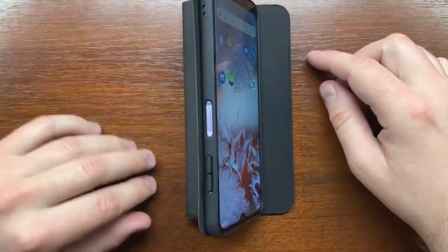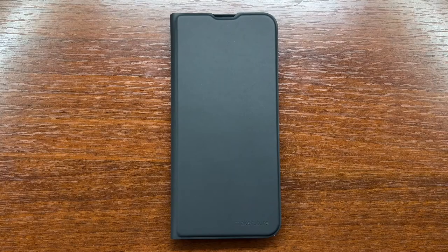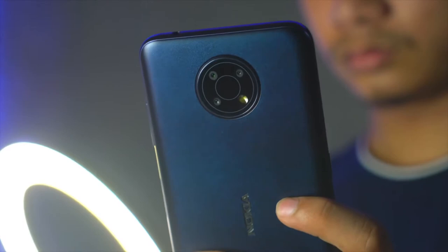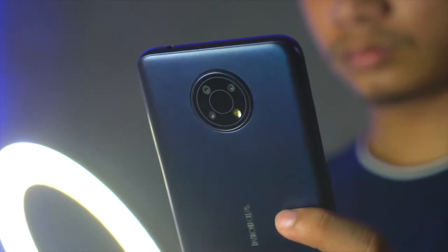The plastic body should be able to tolerate minor drops without too much damage. The Nokia G10 is compatible with AT&T and T-Mobile 4G LTE networks, but not with Verizon's.